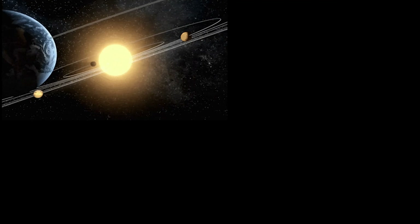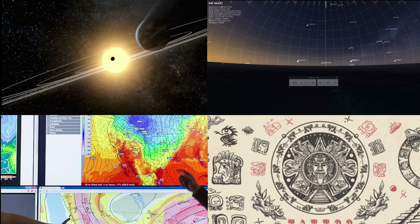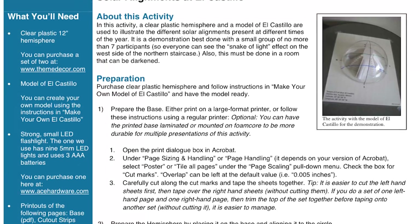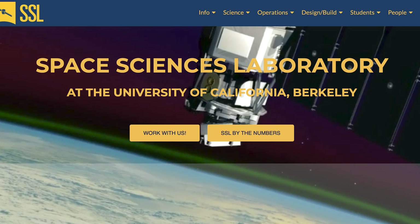If you like learning about astronomy, archaeoastronomy, geography, and Native American traditional knowledge, you can build the model yourself to demonstrate the effect. Instructions for making and using this model can be found in a link in the description box. Special thanks to the education staff at the Space Sciences Laboratory at the University of California, Berkeley for developing and sharing this resource.